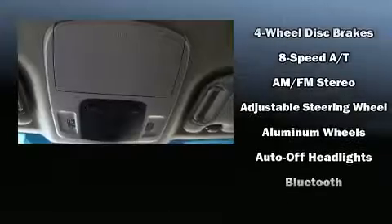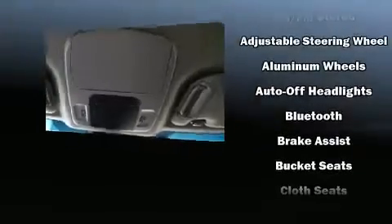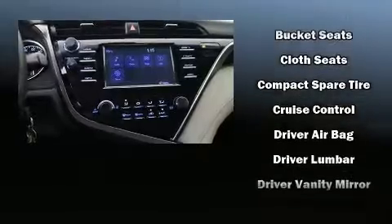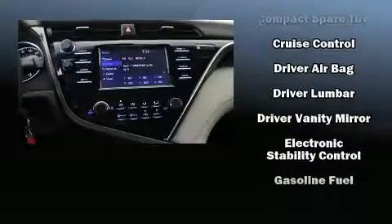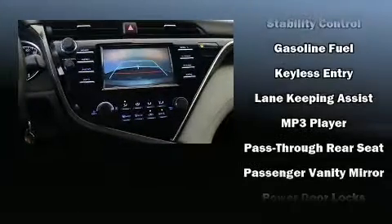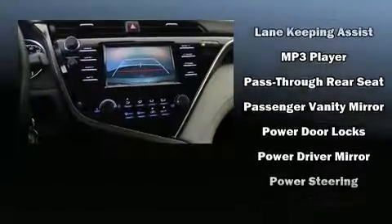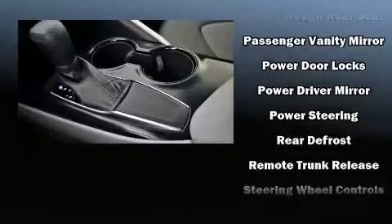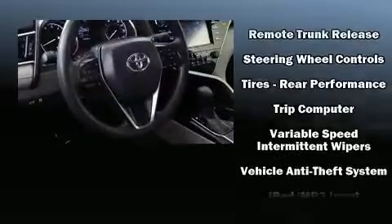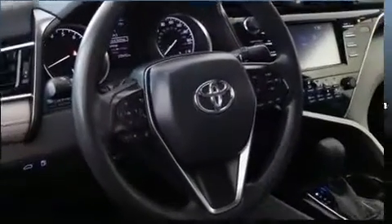Audio features include an AM/FM radio, steering wheel mounted audio controls, and six speakers providing excellent sound throughout the cabin. With side curtain airbags supplementing the rest of the safety network, you can be assured that you and your passengers will experience top-tier protection.